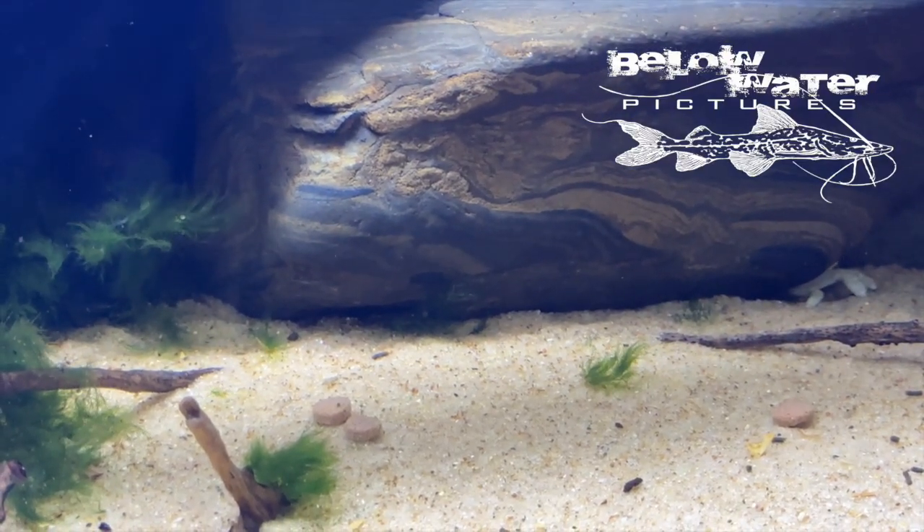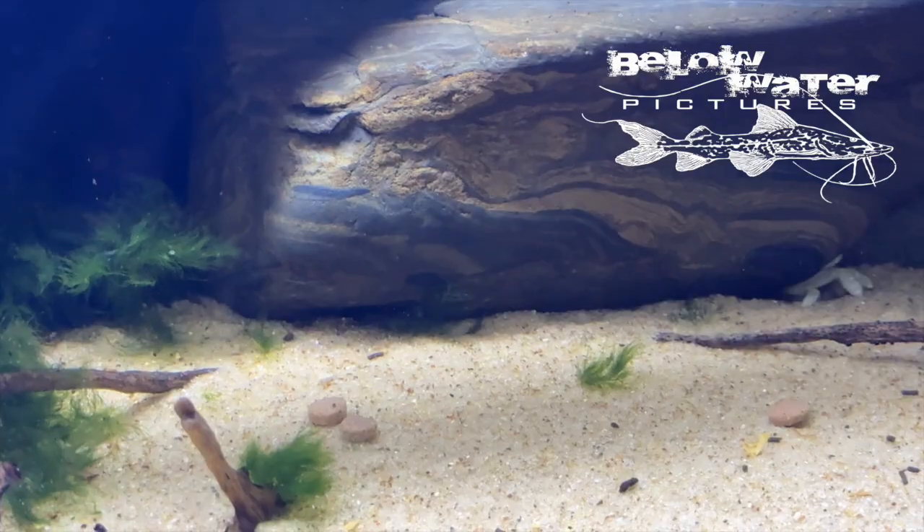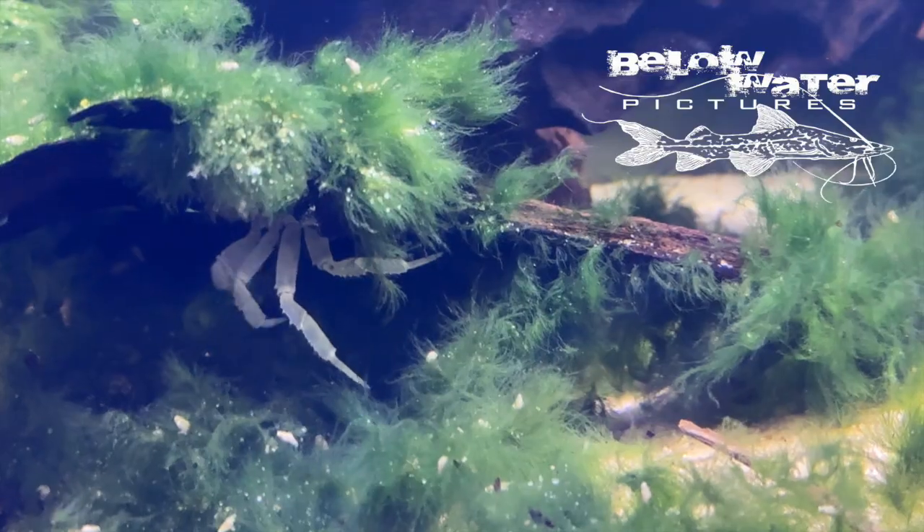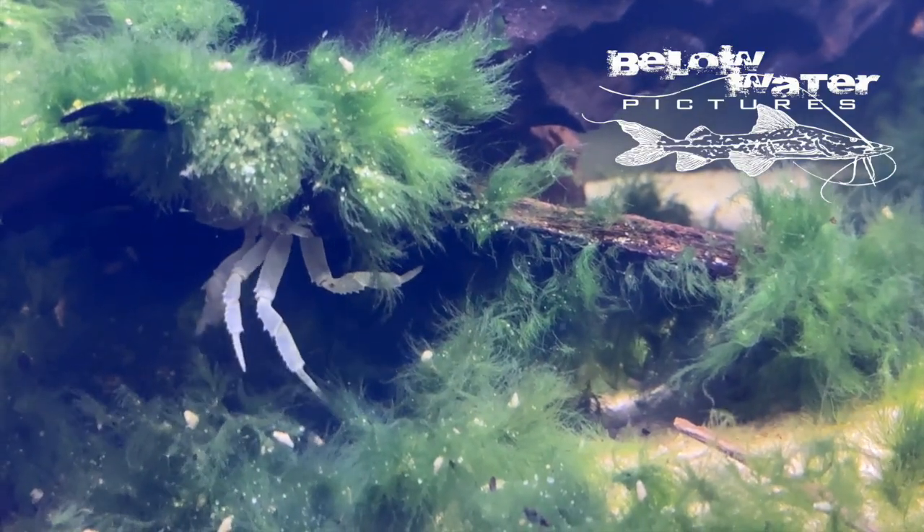This concludes part one. I hope you enjoyed some of the odd fish you've seen so far. Subscribe and sign up for notifications from my channel to see part two soon, with the blind eels, blind catfish, and the blind cichlids.